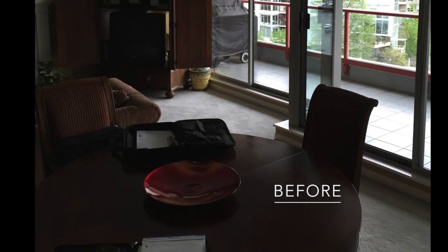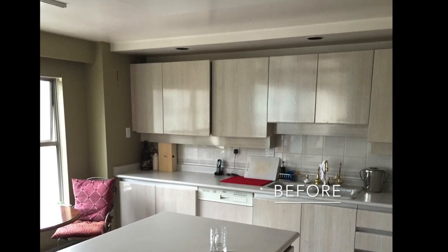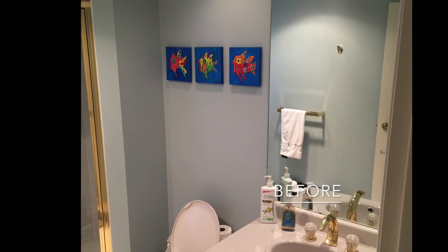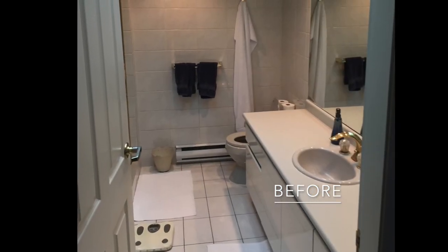A location any Vancouverite could wish for, this well-lived condo needed updating to match its chic harbour location. With shared interests in wine and entertaining, entertainment space was at the forefront of this renovation.